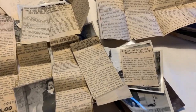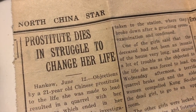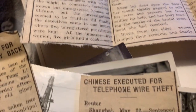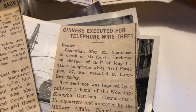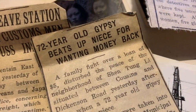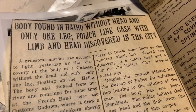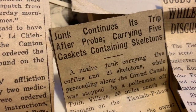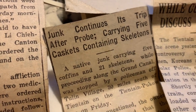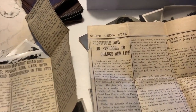These are memories that don't go away easy in the mind of a soldier. Also among the photos and other pieces are some newspaper clippings with some very interesting stories: 'A prostitute dies in struggle to change her life.' 'Chinese executed for telephone wire theft' — makes me wonder if this is tied to that image of the execution. Some are a little more humorous: '72 year old gypsy beats up niece for wanting money back.' And then some really crazy ones: 'Body found in hi-ho without head and only one leg.' 'Lepers killed in Quaintong.' Certainly a lot of crazy stuff going on in China.